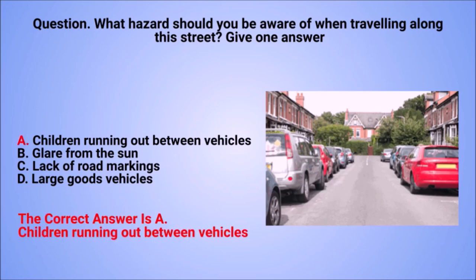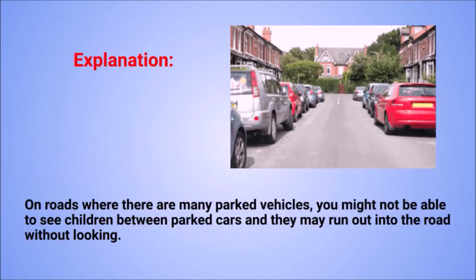The correct answer is A: children running out between vehicles. Explanation: on roads where there are many parked vehicles, you might not be able to see children between parked cars, and they may run out into the road without looking.